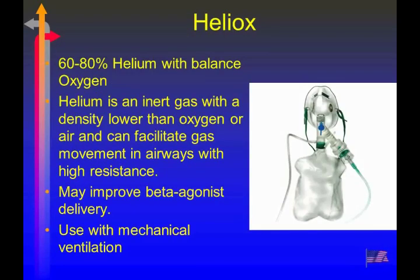Heliox is an off-label use here — 60 to 80 percent helium with the balance being oxygen. It's an inert gas with low density, which allows it to get through airways with high resistance. The real benefit is that as a carrier gas it's better than air or oxygen driving the nebulizer, because the medication can be carried to deeper airways where you want it to act. You can deliver it by putting a T-adapter or Y-adapter into your aerosol mask, using an 80-20 or 70-30 mixture of Heliox while the nebulizer still functions.